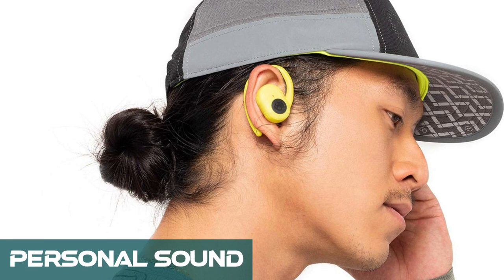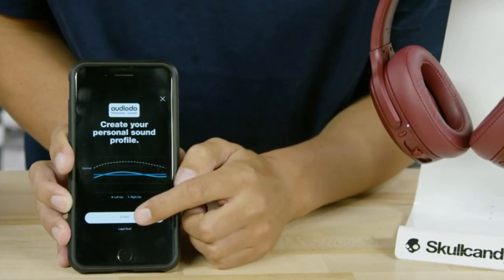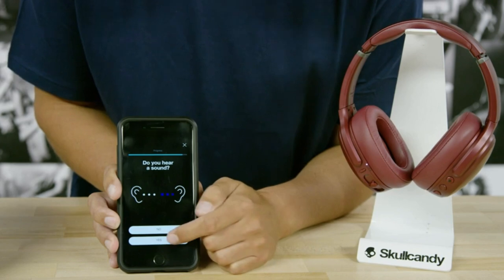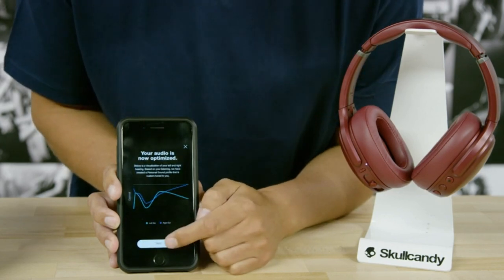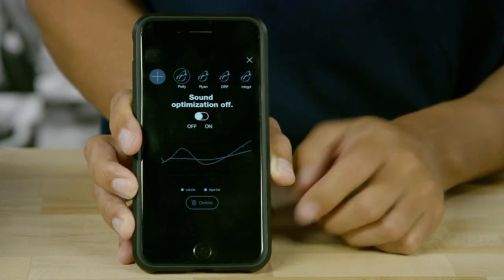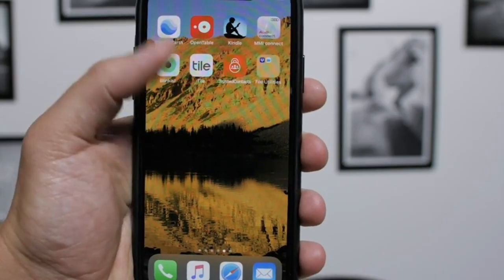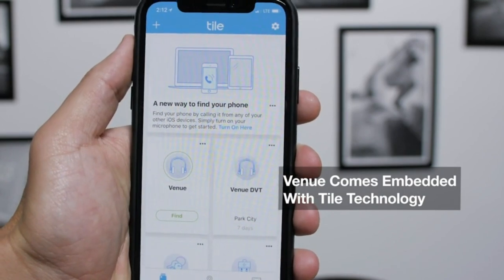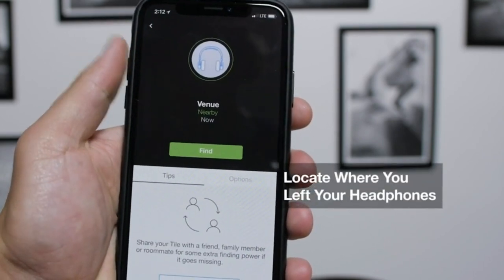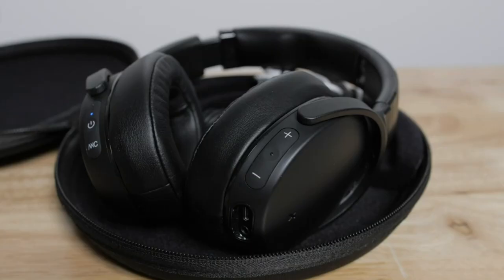Number 3: Personal Sound. Some Skullcandy models, such as the Indie Evo and Push Ultra earbuds, offer a unique personal sound feature. This technology conducts an in-app hearing test to personalize the audio profile based on individual hearing sensitivity. While it's essential to understand that this is not a replacement for hearing aids, it can still tailor the sound to specific needs, potentially improving audio clarity and intelligibility for those with mild hearing loss.